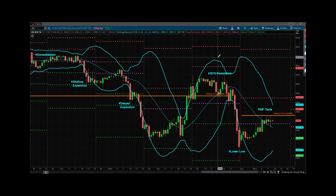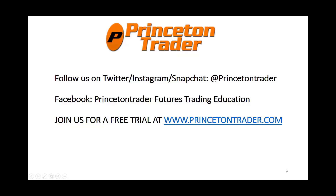Take care. Trade them well. More stuff out on social — check that out and I'll talk to you soon. Follow us over on Twitter, Instagram, and Snapchat at PrincetonTrader. Check us out on Facebook and join us for a free trial at www.princetontrader.com. Trade them well.